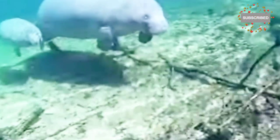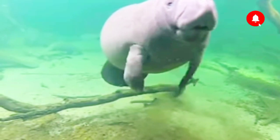Because of persistent hunting for its meat and oil, it has become a rare sight. Thankfully, there are dedicated organizations and rescue centers working tirelessly to protect and rehabilitate injured or orphaned manatees.